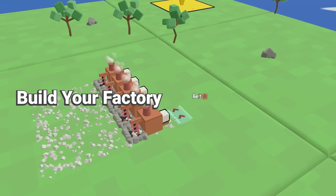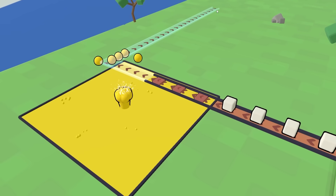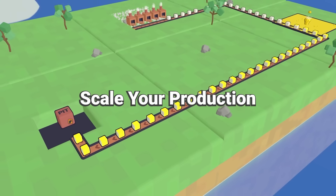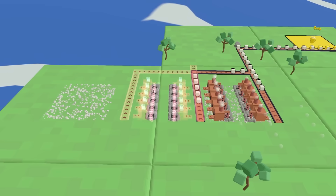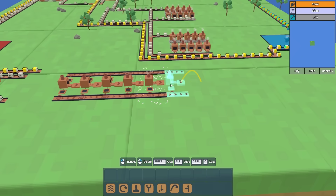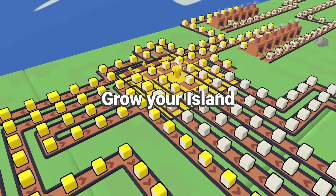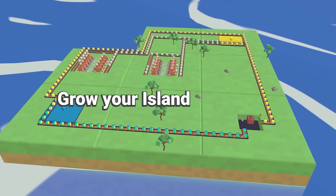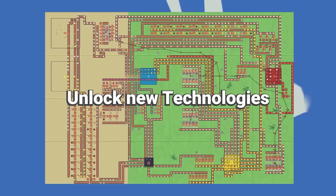What sets this game apart is its chill vibe. There are no pesky enemies or ticking clocks, just pure factory-building bliss. As you unlock new technologies and upgrade your supply lines, you'll find yourself in a satisfying loop of production perfection, where every tweak can lead to greater efficiency. So if you've ever dreamed of running a factory without worrying about workers' comp, Cubatory is your ticket to cube-creating glory.